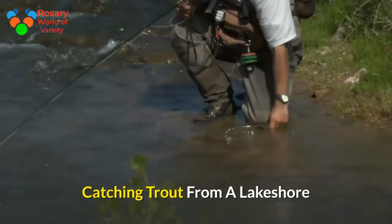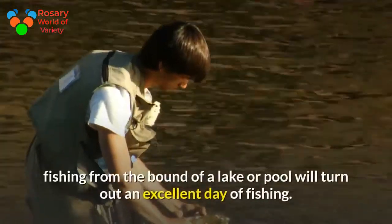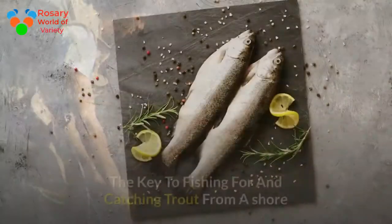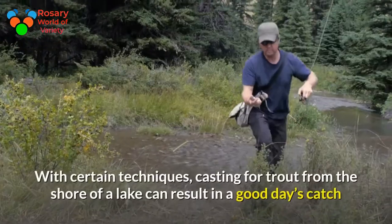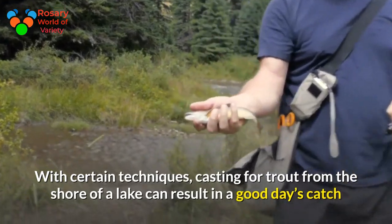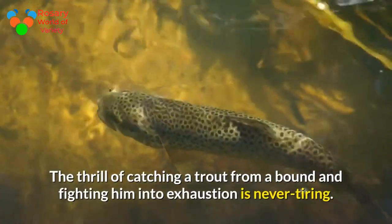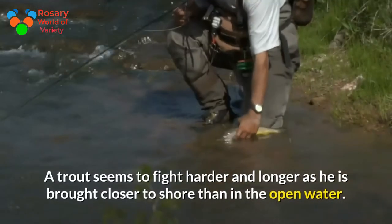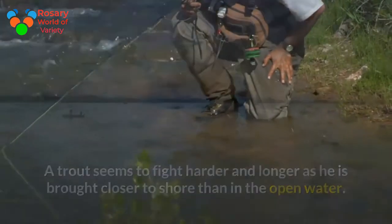Catching trout from a lakeshore, when the proper techniques and tackle are used, fishing from the shore of a lake can yield an excellent day of fishing. The key is using certain techniques when casting for trout from shore. The thrill of catching a trout from shore and fighting him into exhaustion is never tiring — a trout seems to fight harder and longer as he is brought closer to shore than in open water.